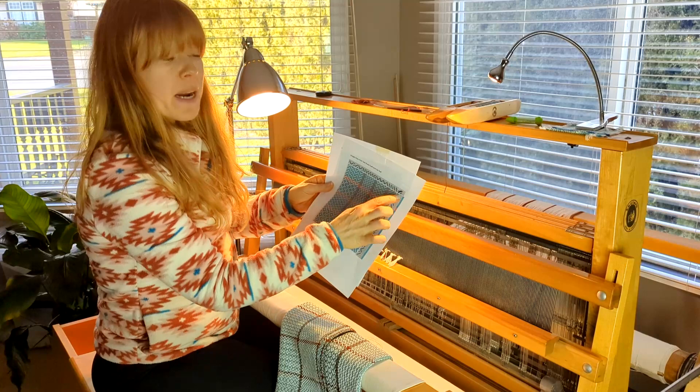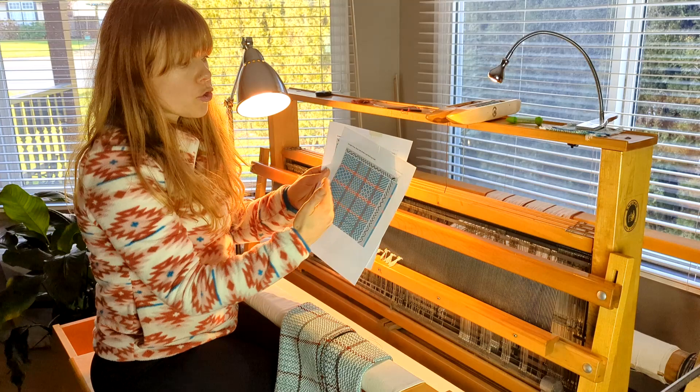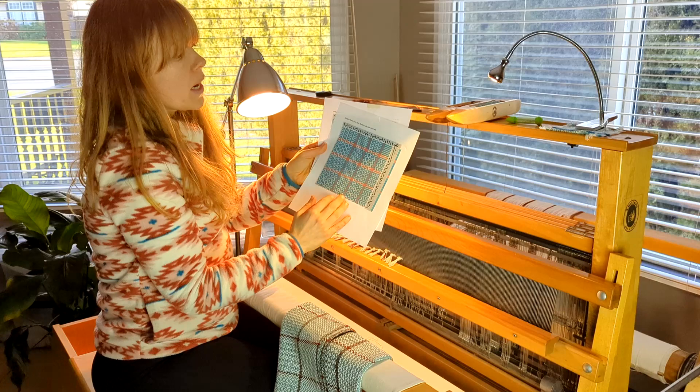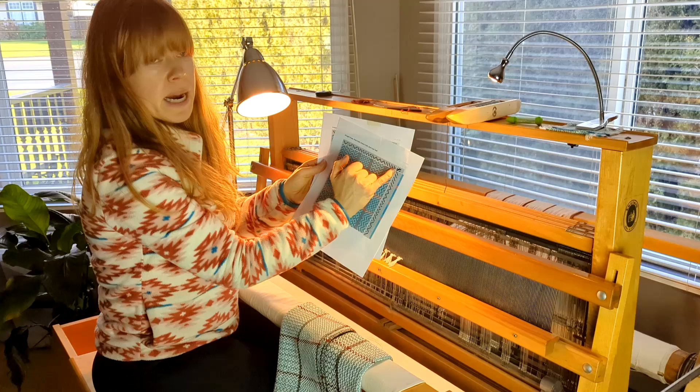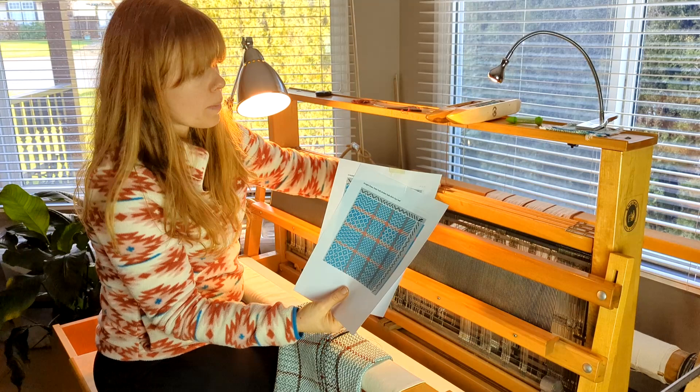Depending on where in the world you are and the type of weaving you do, you might have what's called a draw-up, where your treadling is in the bottom corner and you're looking at your draft going upwards. This is a typical North American drawdown — up here is my threading, and going down here is my treadling. So the tie-up shows where the threads go as I'm threading my heddles, and then below is my treadling.